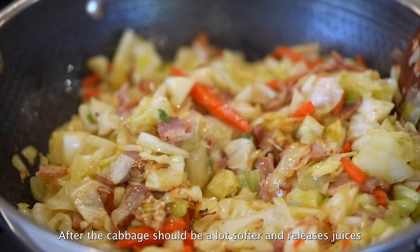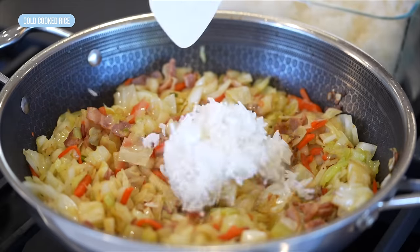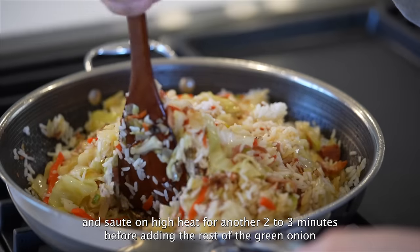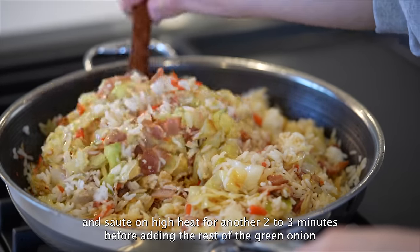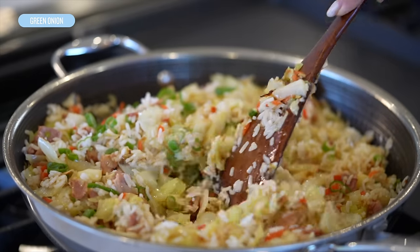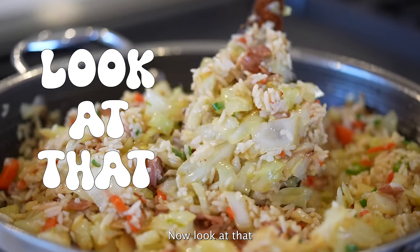Cover and let it cook for 4-5 minutes on medium heat. After, the cabbage should be a lot softer and release its juices. Add in leftover cold-cooked rice and sauté on high heat for another 2-3 minutes before adding in the rest of the green onion. Now look at that!